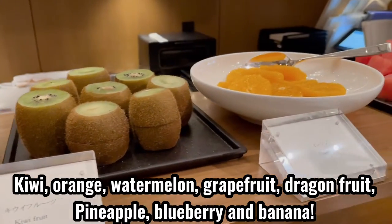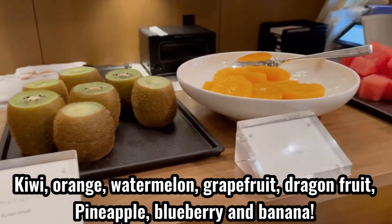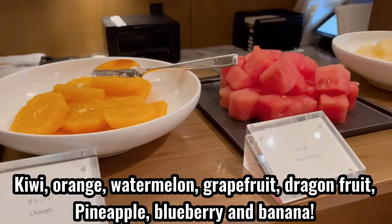Kiwi, orange, watermelon, grapefruit, dragon fruit, pineapple, blueberry, and banana. Looks really tasty, right?